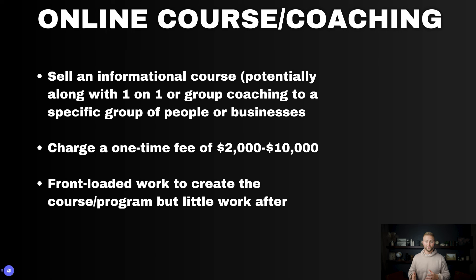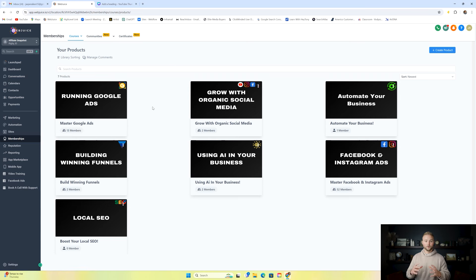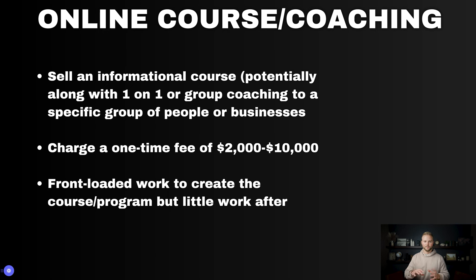Next up is selling online courses or doing coaching. A lot of people who do online courses also sell coaching as an upsell. Under the memberships tab in HighLevel, under courses and products, we can create video courses to sell online. You can charge anywhere between $2,000 to $10,000 one time. The work is more front-loaded — you're filming video content, creating the course and coaching program. If you're just selling the course, it's pretty much hands-off after you make the sale, but coaching alongside it means more work and the ability to charge more.